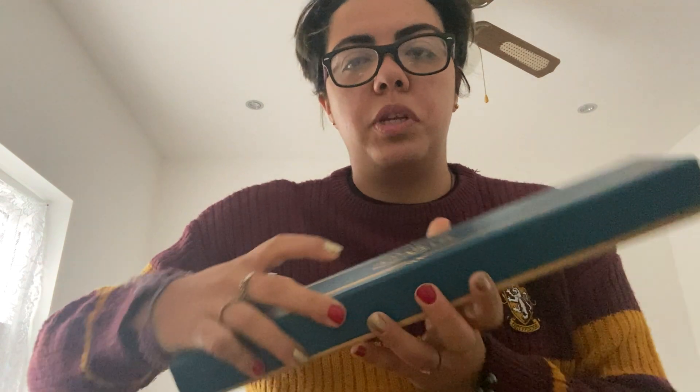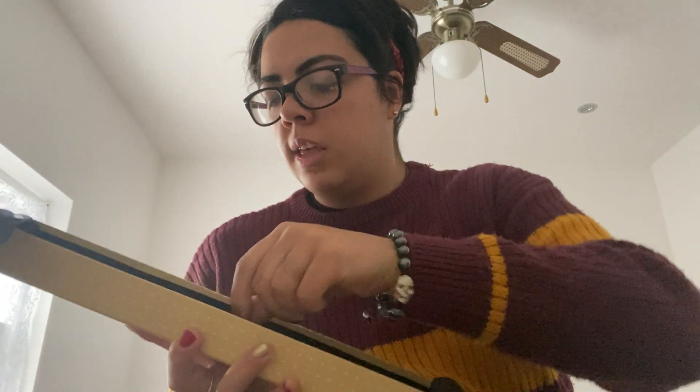It says here, it's blue. There's a seal here when you open it, and there you go — this is the wand. It's very thin and I like it. I wanted to get this one specifically. So this is the Newt Scamander wand.